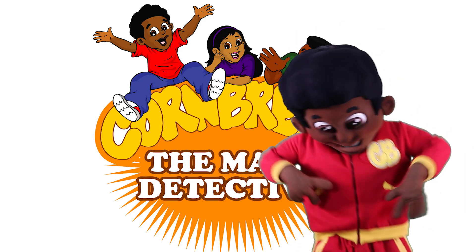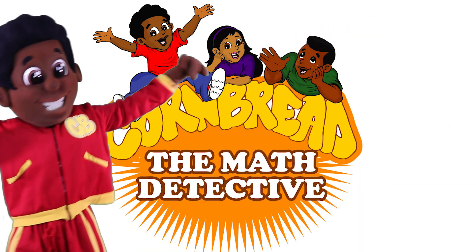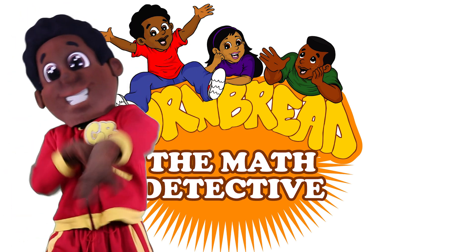They call him Cornbread, the math detective, figured out what these problems all about.